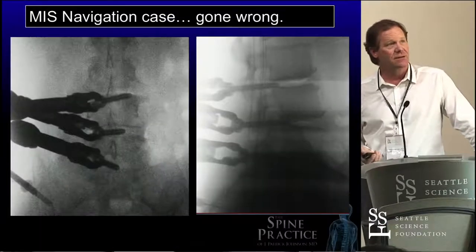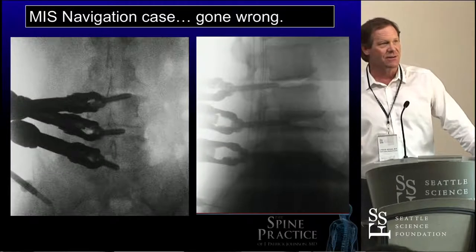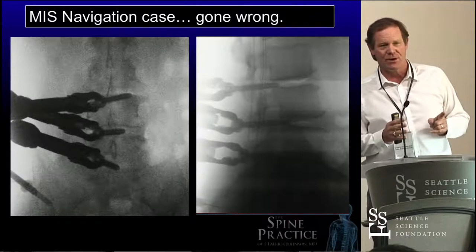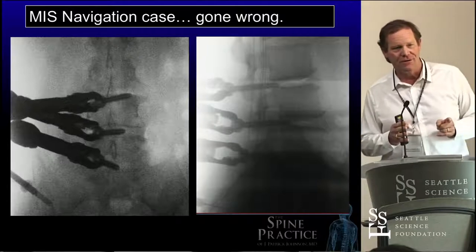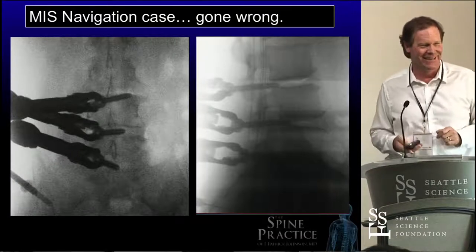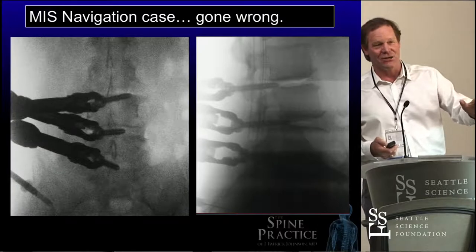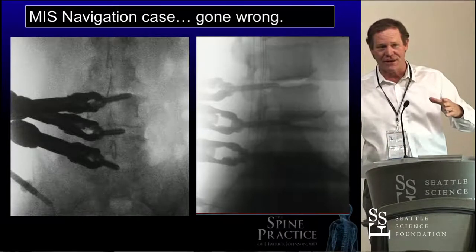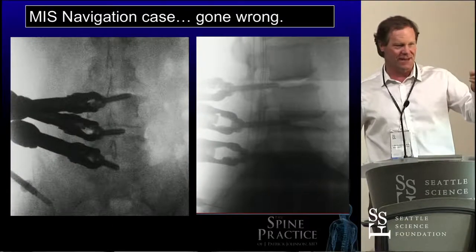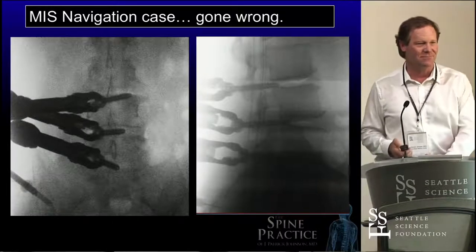Here's a case gone bad. I wasn't there, but it turned out fine. Three pedicle screws were put in and they're all perfectly off. Something happened at the interface with the reference frame — it's not the computer guidance system, because all three screws went through Kambin's Triangle in that safe place and were put into the patient's disk. Nothing happened. They were pulled out, put in the right place, and the patient's fine. That's just luck — it's a perfect example of an MIS case where you're not seeing the open anatomy and you're relying on the navigation.